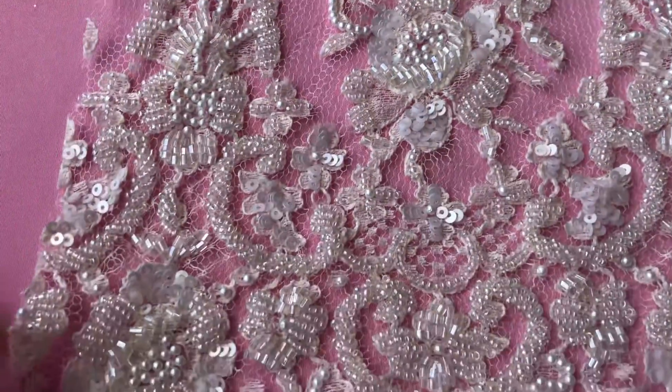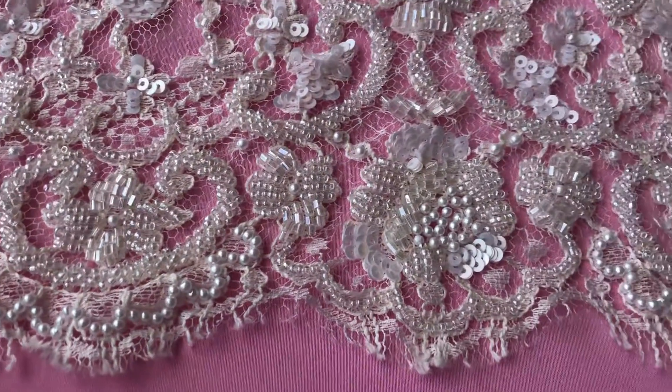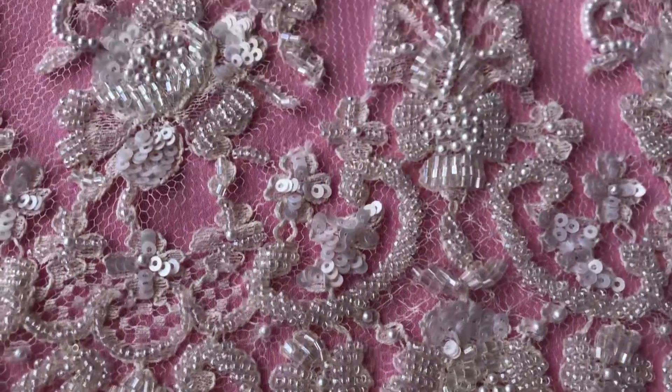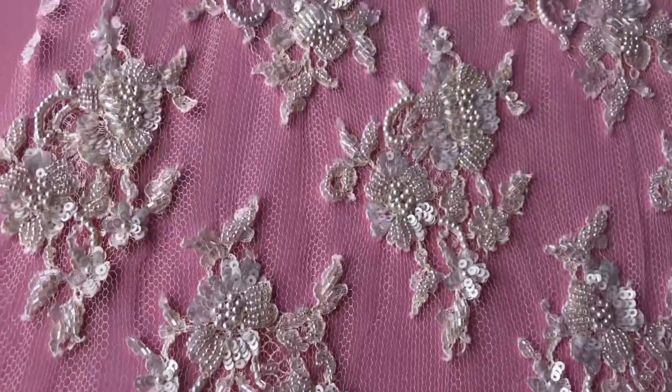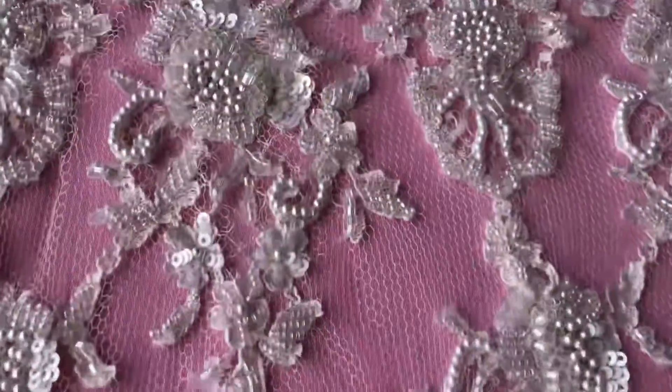The edge of the lace as you can see is scalloped. The width of the lace is around 99 centimetres and we can see a delicate fringing there too. Moving to the other side of the lace, we can see that there's a symmetrical edge there too.